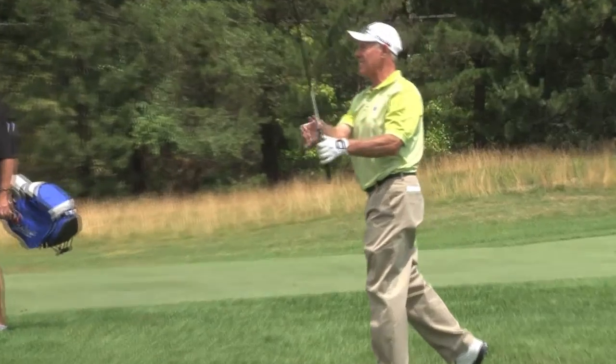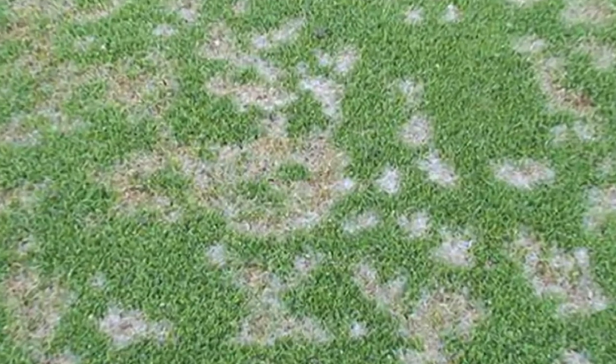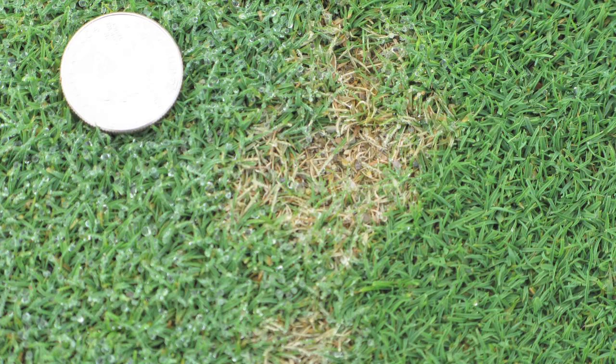Golfers love teeing it up and hitting the greens. One thing they do not like is dollar spot, a disease that attacks creeping bentgrass and annual bluegrass. It causes voids in the turf, and when you have voids in the turf you have weeds coming in.